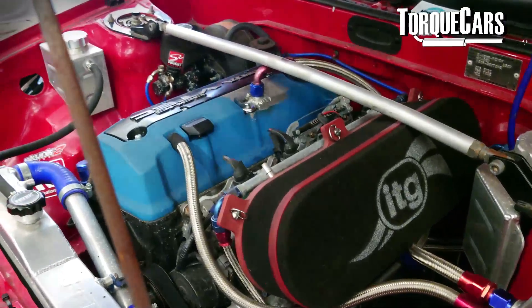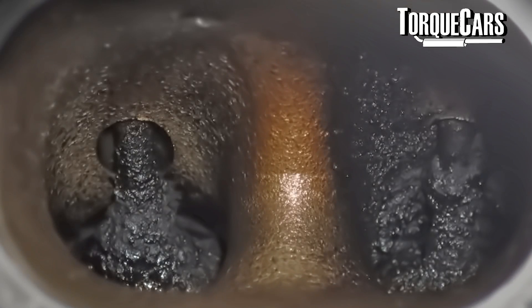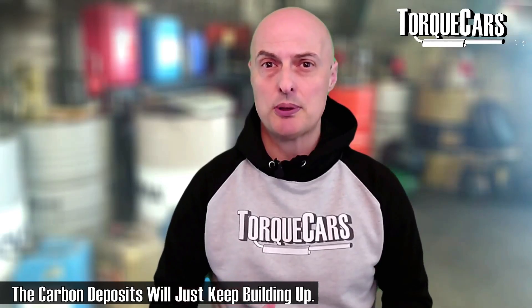The problem is that these deposits start to build up on the valves, and if you've got a direct injection engine there's no fuel being squirted onto the valves to keep them clean. Eventually that will just embed itself on the valves and you'll start to have a carbon build-up issue.